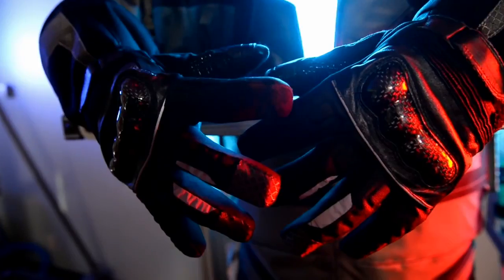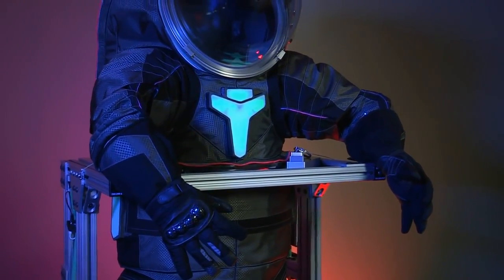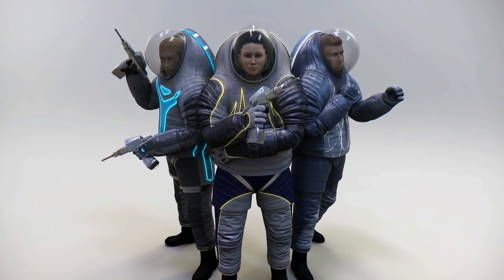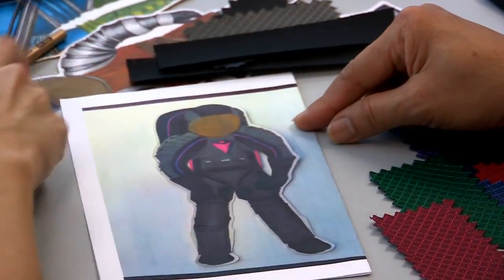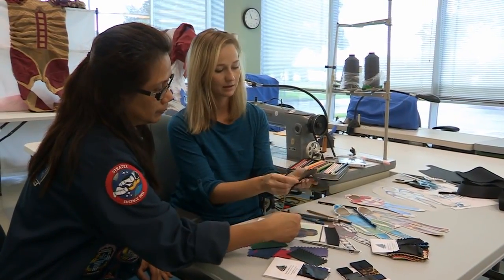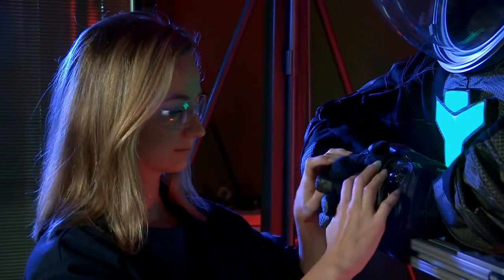The Z-2 is one of those prototypes. Its sleek design looks different from any other spacesuit NASA previously built. We were able to take some artistic license on this prototype and engage folks around the country for what they would like to see in a spacesuit. We worked with Philadelphia University to do the initial layouts of the suit, and we also have in-house fashion designers who helped build and evolve the cover layer to make it even better.